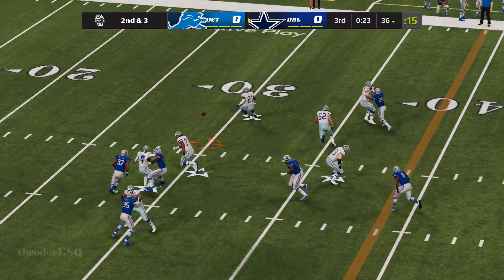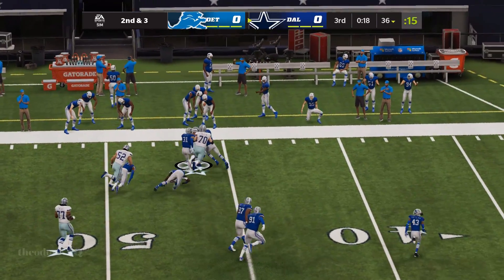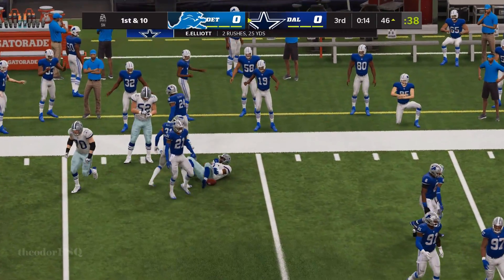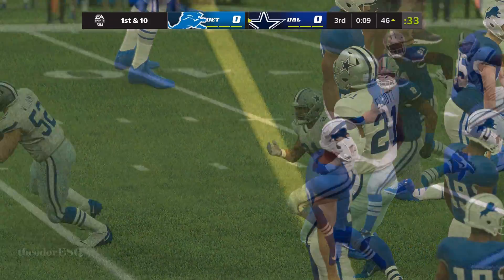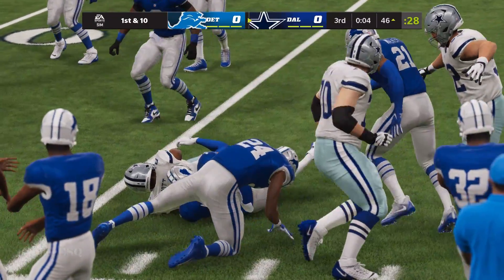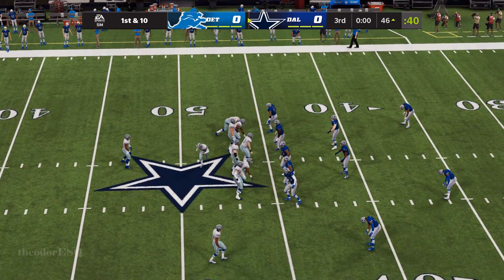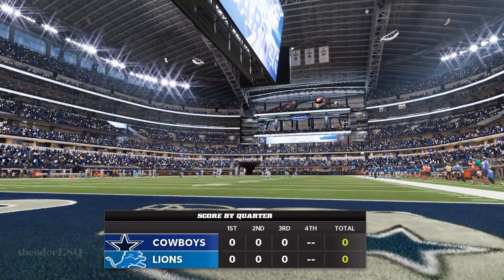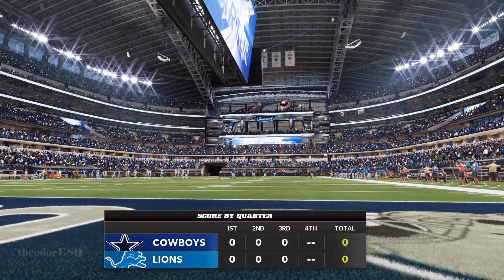Now Prescott. Zeke with quick feet, and he'll be taken down but not before he works it past the 50. Give him 18 on that one, and it's a Dallas first down. Before they can snap it, time runs out on this third quarter of play. This is the National Football League on EA Sports.